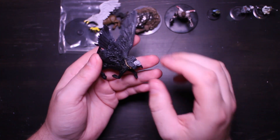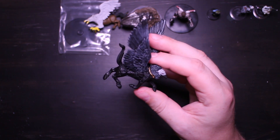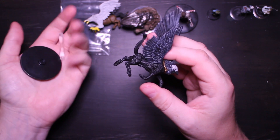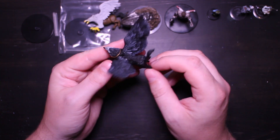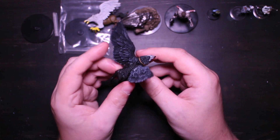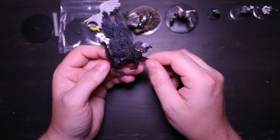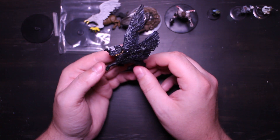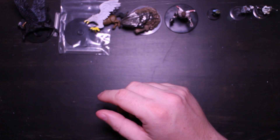Next up is a similar creature — this is the Hieracosphinx. I'm not sure if I'm pronouncing that correctly, but whatever. It also comes with the base and flying peg, unassembled, which is fine. This one is practically just black plastic with some details — a little bit of gray dry brushing on the top of the wings and the head, not a lot of color. But it's a very cool creature — it seems to have basically a lion's body and a crow's head and wings. That one was also just a couple of dollars.